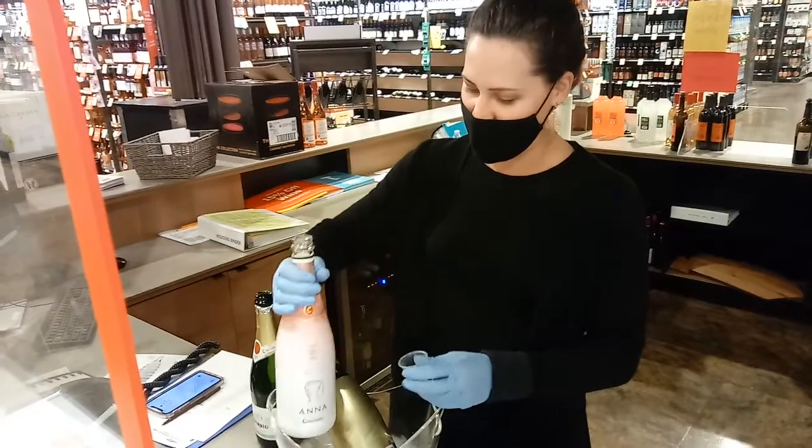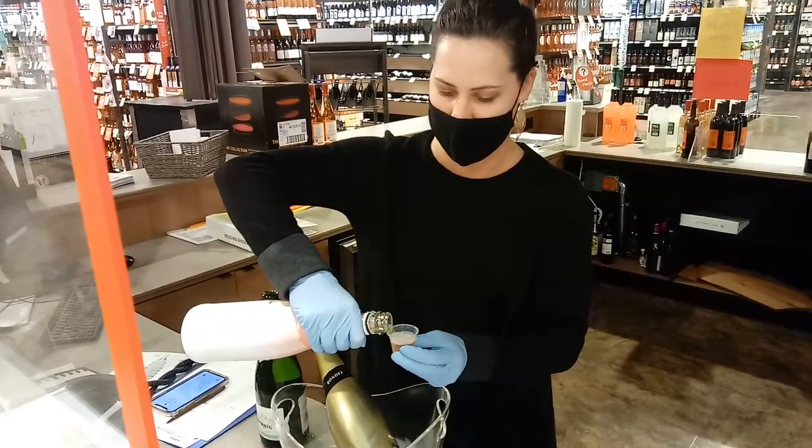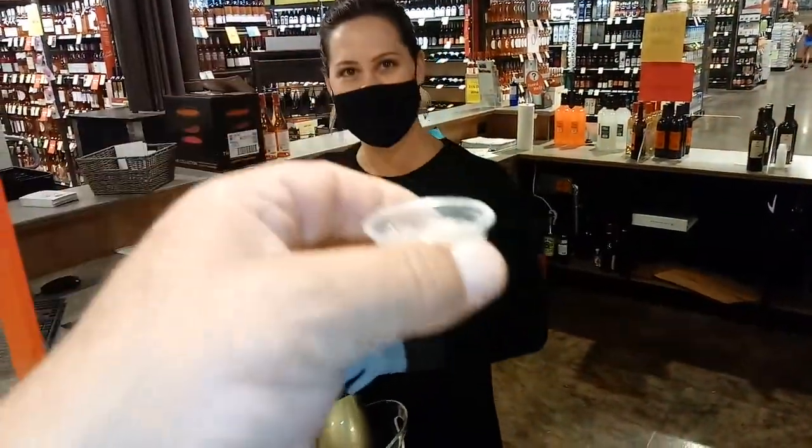This Rosé is going to have a 70% Pinot Noir and 30% Chardonnay varietal. Two beauties. And of course, you've got that beautiful color — the Pinot Noir is what's giving it that color right there.